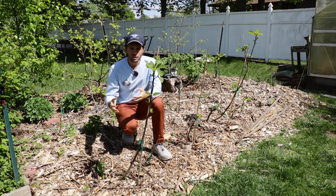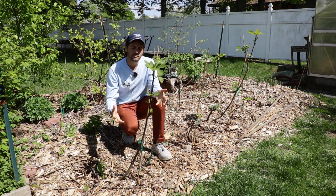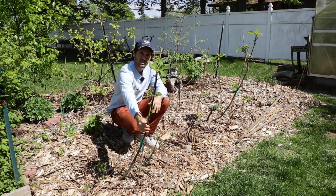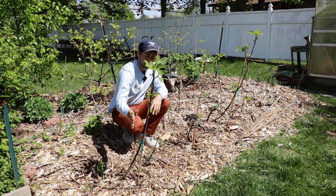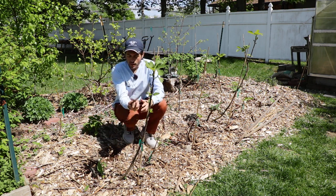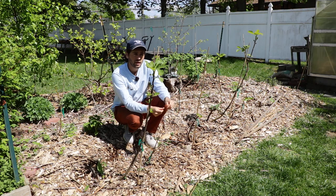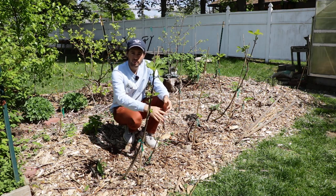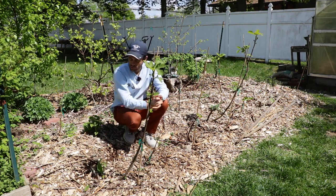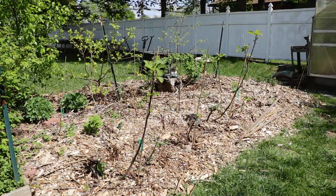That's really the main message for this time of year and why we're seeing such great success. Our winter protection was fantastic. For those that don't know: we're in zone 7A, and we took all the branches, bent them all the way to the ground, staked them, and then covered them with the wood chips you see here. Those wood chips insulated them from the heat from the ground and kept them warm through wintertime. In the spring, we staked them back up to give them more light and more space to grow, and now they're leafing out with all this extra heat we've been having in the Philadelphia area.